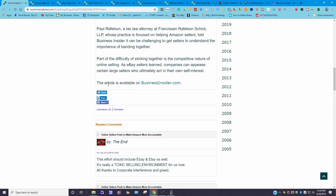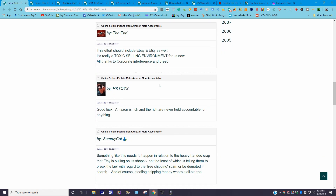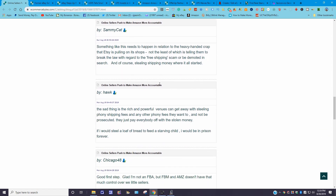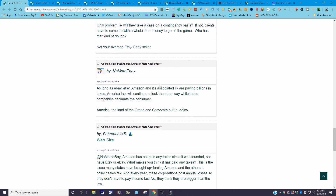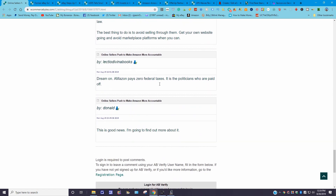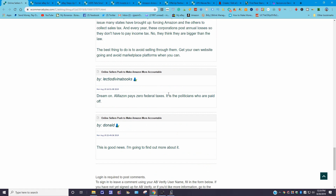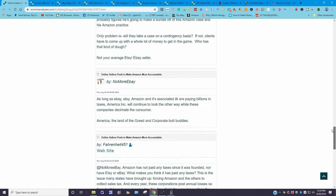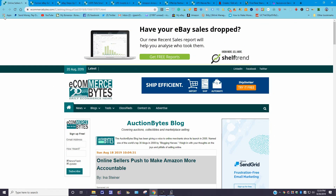The full article is also available on BusinessInsider.com — there's an active hyperlink on the eCommerce Bytes page. Remember, to activate those hyperlinks you'll need to sign on to the site. There are comments here too. Scrolling down as a courtesy so you can pause the video and read without having to go to the website.